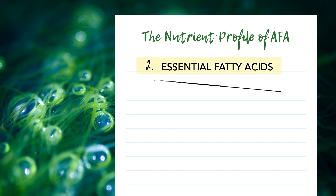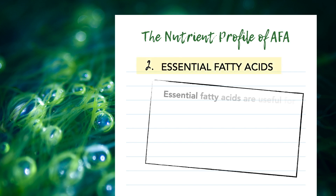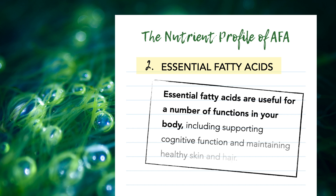Essential fatty acids are useful for a number of functions in your body, including supporting cognitive function and maintaining healthy skin and hair. With 45% of the lipids — that's fats — found in AFA being essential fatty acids, it's easy to see that they make up a large part of this algae's nutrient composition. What's more, AFA contains both omega-3 and omega-6 fatty acids in a ratio that is ideal for your body.